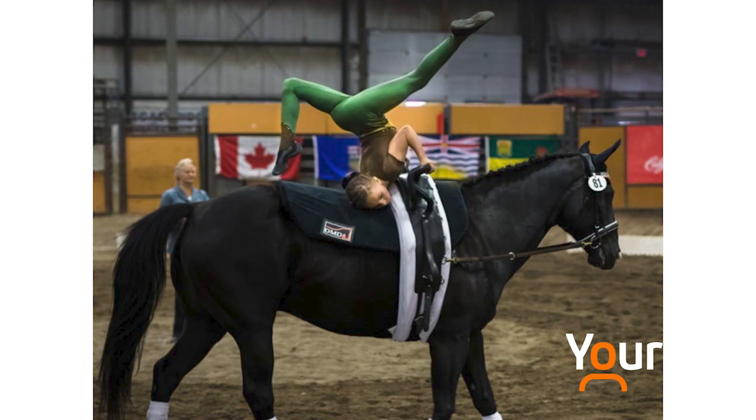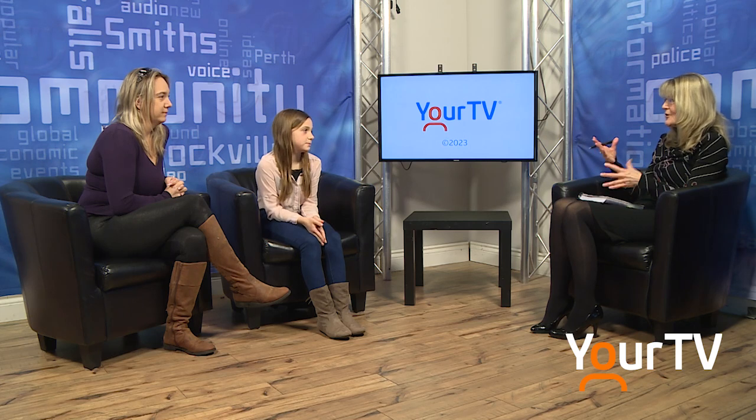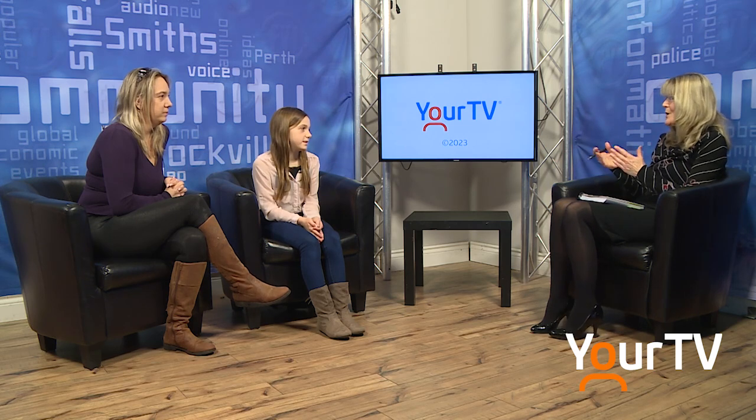I used to do gymnastics a lot, and then my mom found this sport and we decided to try it for fun. We ended up just keeping at it and it started as my main priority. The pictures I've seen — you're up on your hands, stretching, doing the splits, everything a gymnast would do on the floor, but on a moving animal. That's got to be hard. Sometimes it can be when you learn a new move, but once you get it, it's really easy.